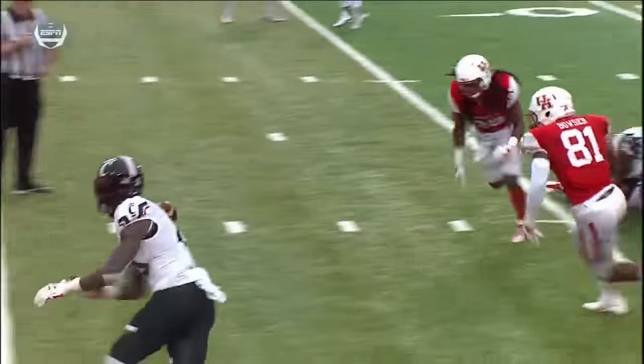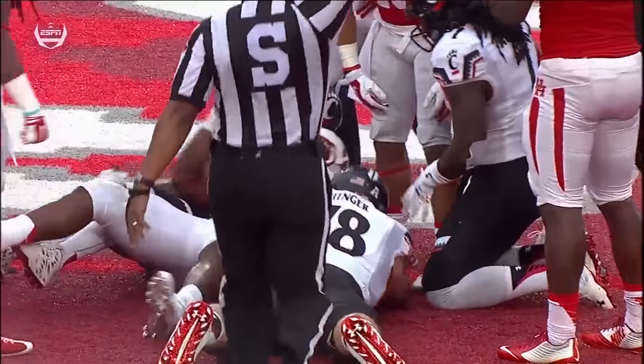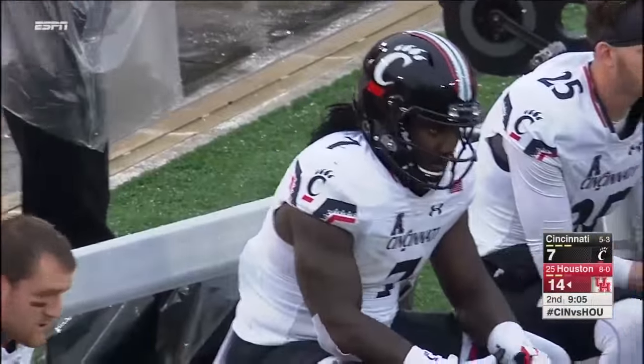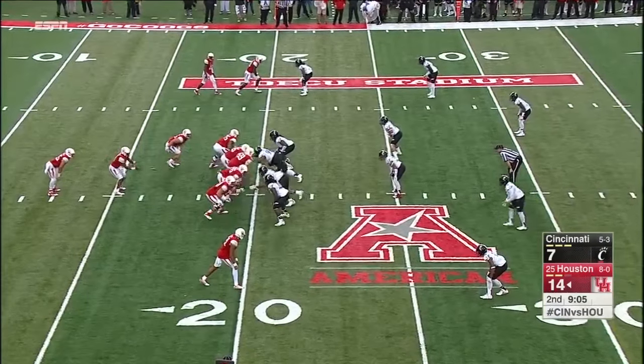Houston thwarts a Cincinnati drive that looked promising. Bowser's second fumble recovery of the season. McDonald has forced another fumble — he has forced five turnovers this year by himself. That's why he's a Thorpe semifinalist. Actually make it six — he had one forced fumble coming in and four picks. He's a serious weapon on this defense.